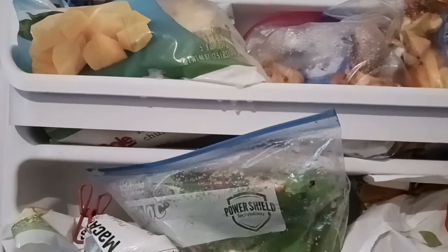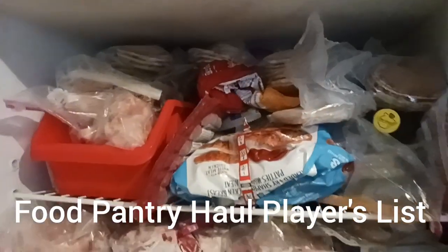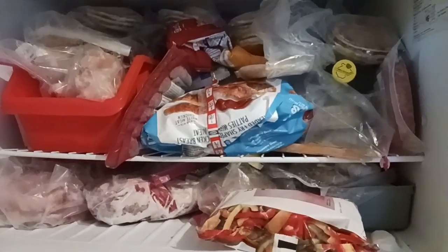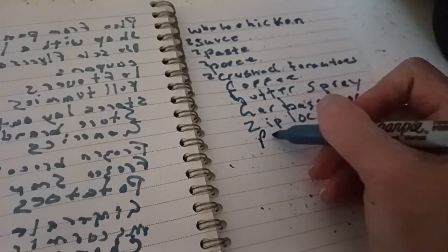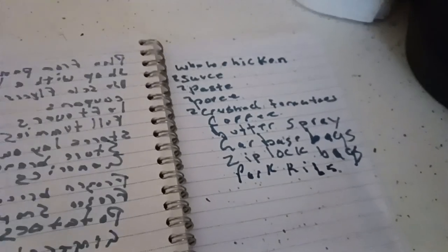Looks like hot dogs or bratwurst. There's chicken I can thaw out. We need to use up all these open bags. I have potato rounds I cannot wait to try. It looks like we only need pork ribs — put down pork ribs. Let's go check the Ziploc bags. We've created a pretty healthy shopping list from my pantry shelves and freezer.